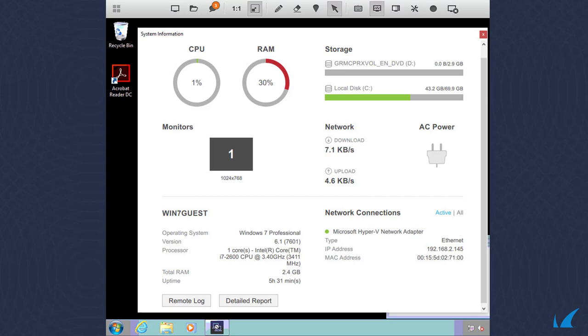Direct, behind-the-scenes interactive connections are available through the included remote tools feature, providing real-time access to Event Viewer, Windows Services, Registry Editor, Command Prompt, Screenshot, and more.